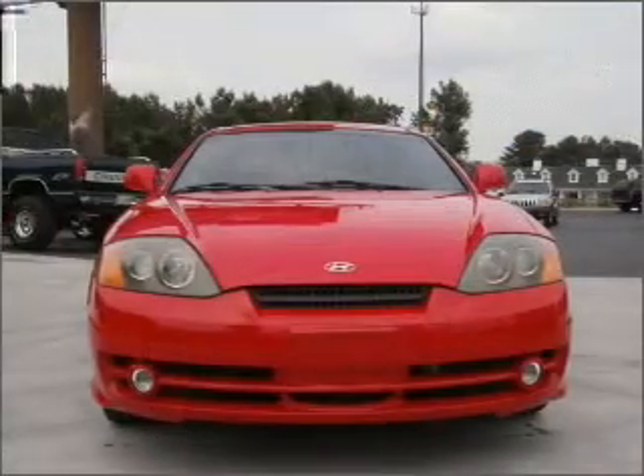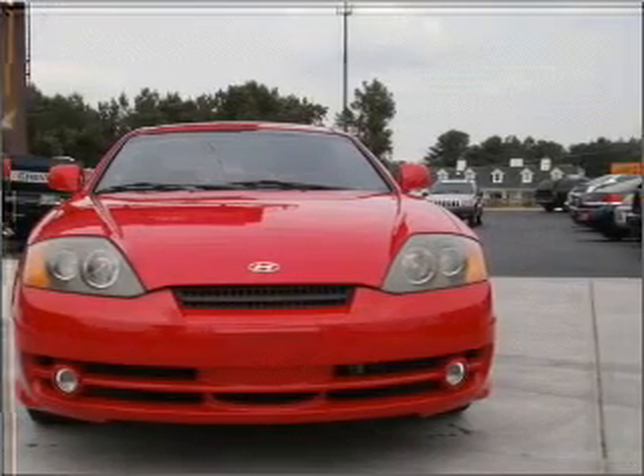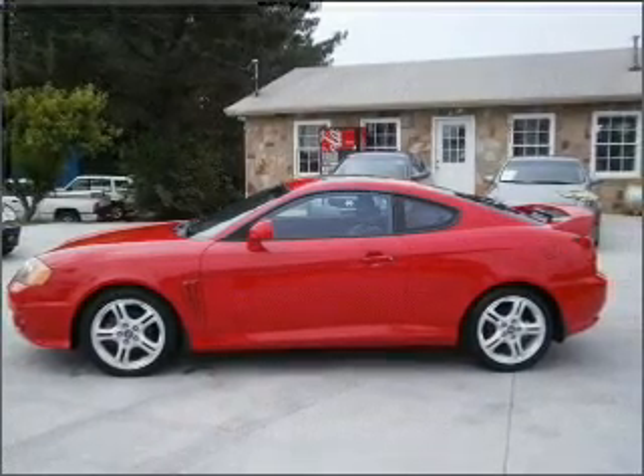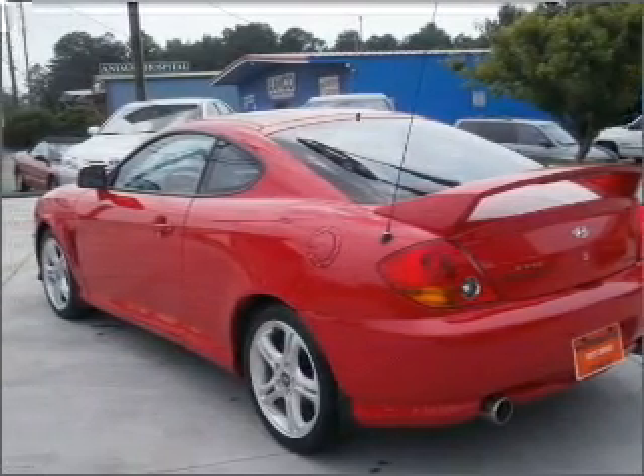With a solid six-cylinder engine connected to a manual transmission that will keep you in touch with your vehicle, premium wheels lend a distinctive appearance. Get advanced listening benefits from the premium sound system. Heated seats make cold weather driving more endurable.